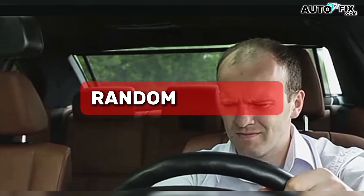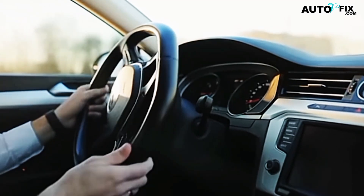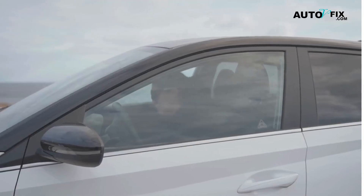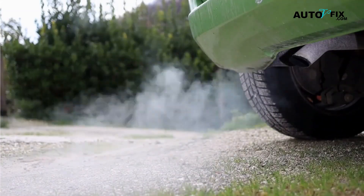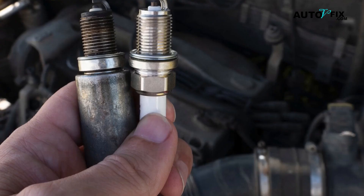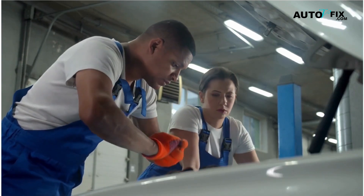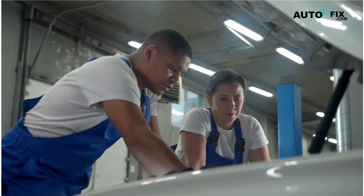Fourth: random stalling. You're idling in traffic and the engine just shuts off, or you're cruising and it cuts out for a moment, then comes back. Heat can push a failing coil over the edge. As the coil heats up, the internal windings can open up and the spark drops out. When things cool, it works again. That on-off behavior is a telltale sign.